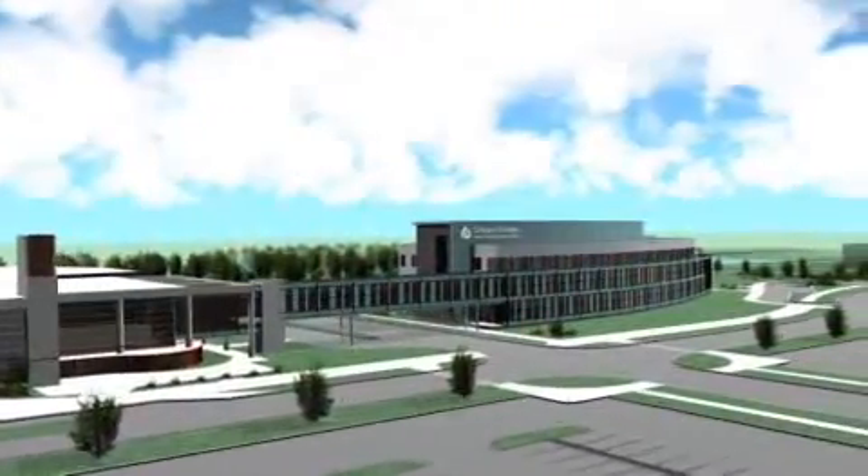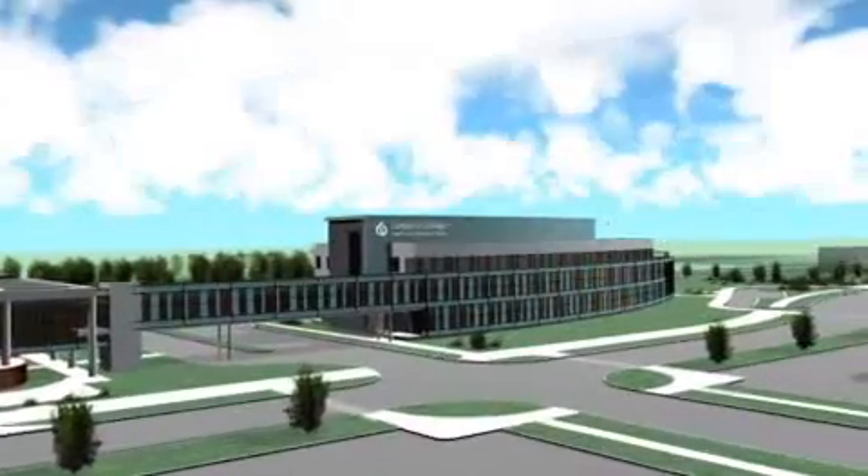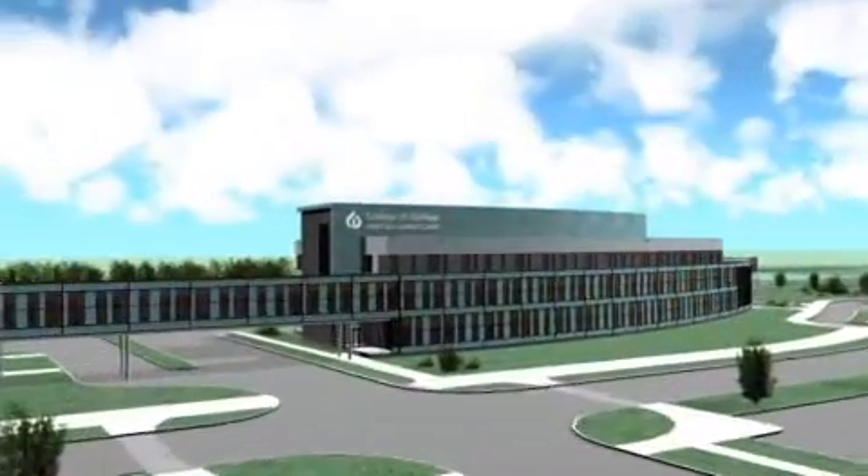Approximately five to six years ago, when the college decided from the referendum that the building would be built, the stakeholders were formed into a group and everyone began discussing what the needs were for the building. After the architect was hired, we got into more detail with the designing of individual spaces.